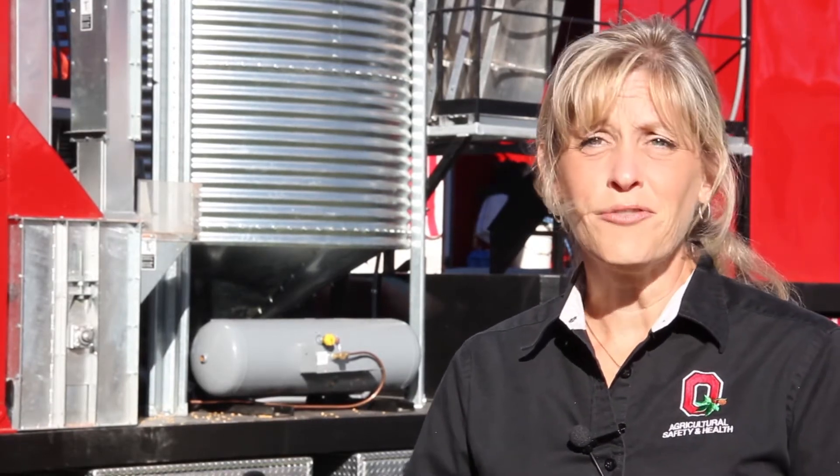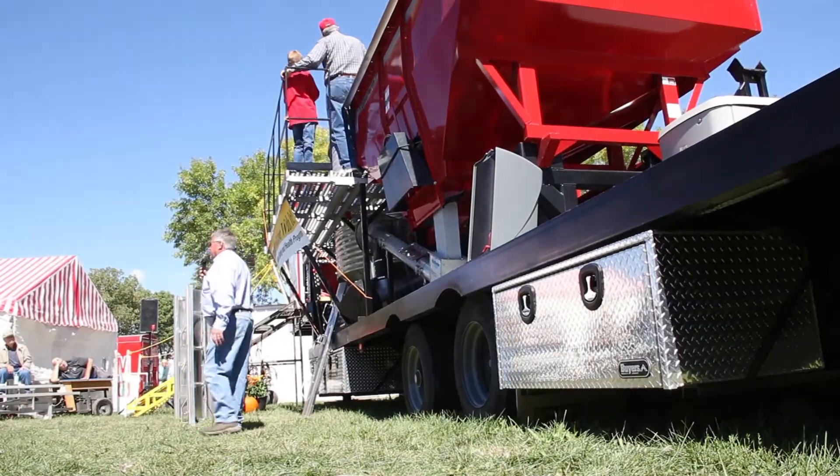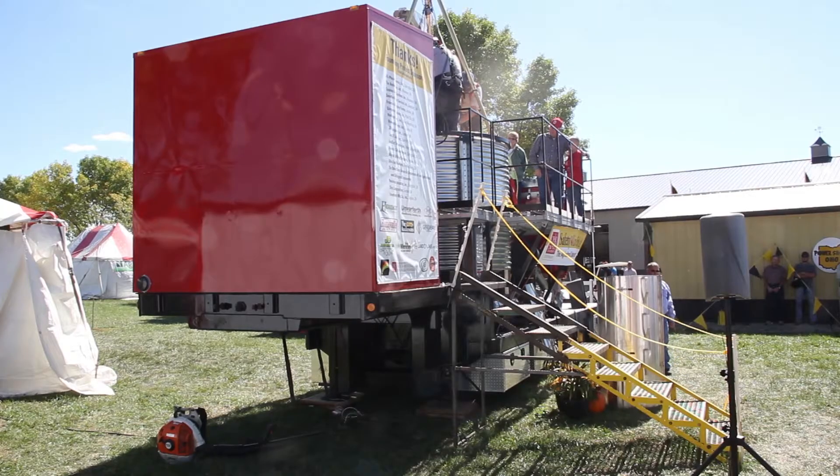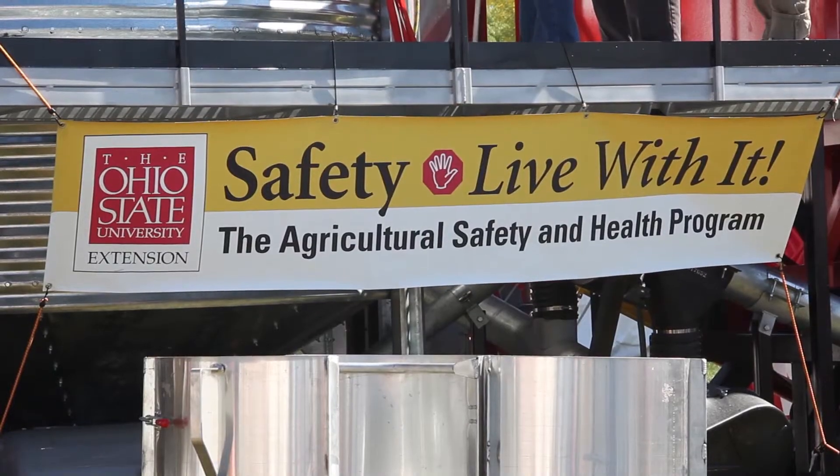In the past, when we've conducted agriculture rescue programs, we've really relied upon other facilities, whether they be at a grain handling facility, whether we'd have to go to the farm — we would have to bring in a lot of equipment. And this unit now has wheels, and the benefit of that is that we can roll it in just about anywhere. We could pull it into a county fairgrounds, a convention site, pull it onto a farm, or even bring it out here to Farm Science Review.